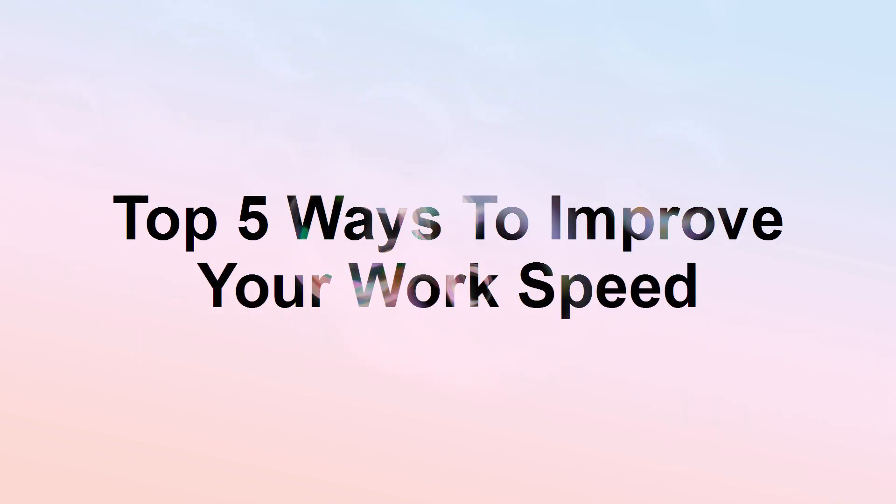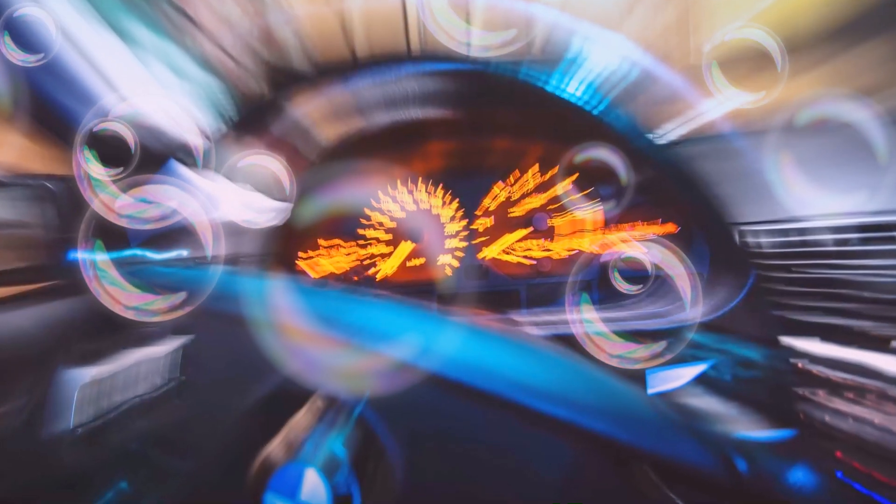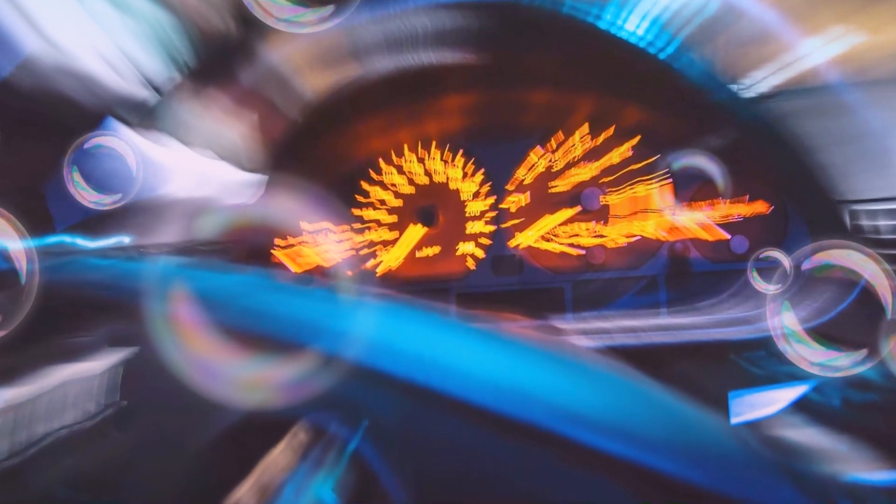Top 5 Ways to Improve Your Work Speed. In this presentation, you will learn the top 5 ways to improve your work speed.